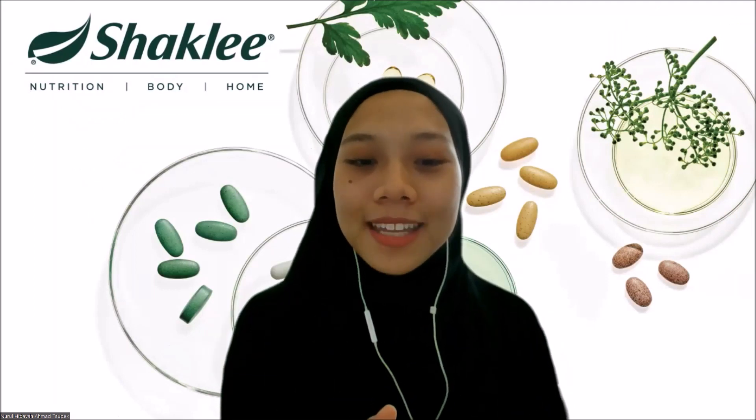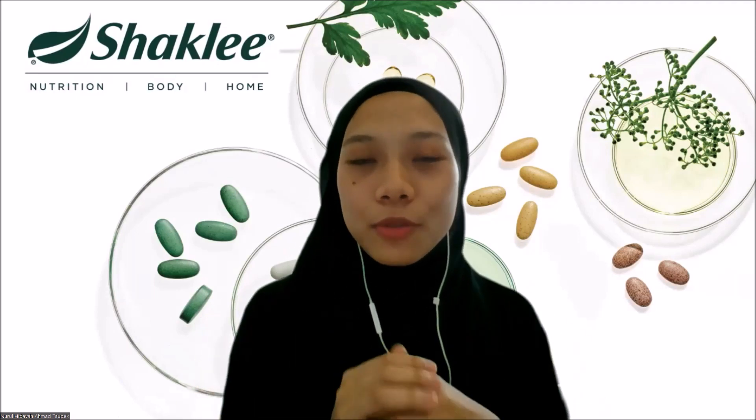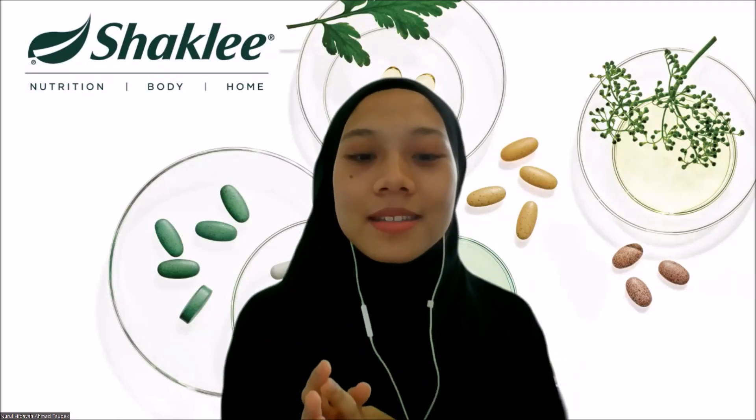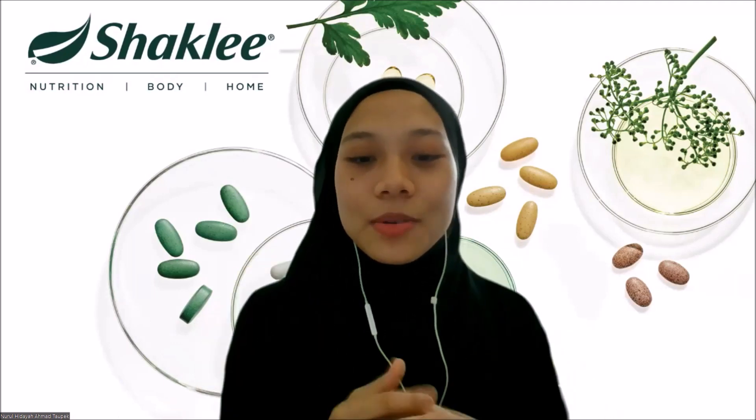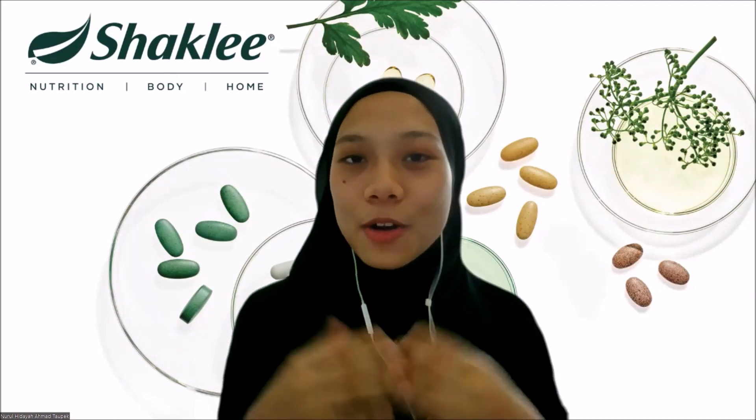Now you know what to consider in choosing the best collagen supplements. For the last part of this collagen product training, I will share about Shaklee Collagen Plus Powder, which fulfills all of these criteria. So stay tuned and see you again soon for the Shaklee Collagen Plus Powder product training. Bye!